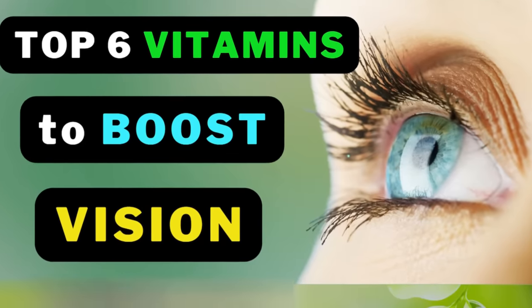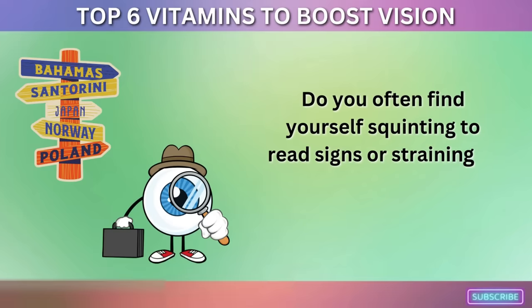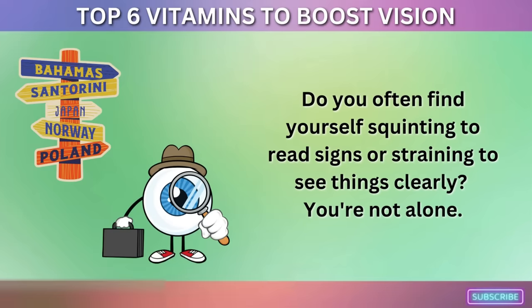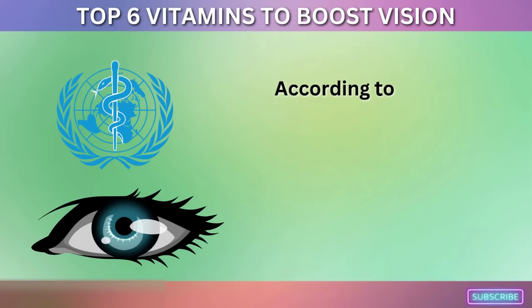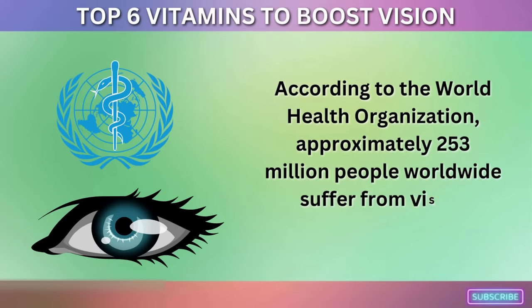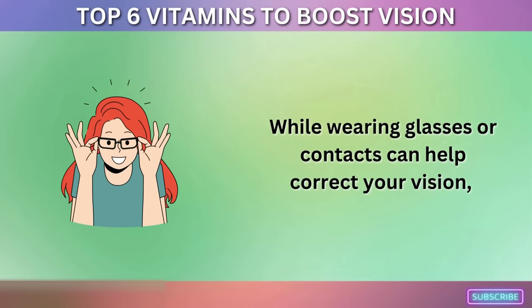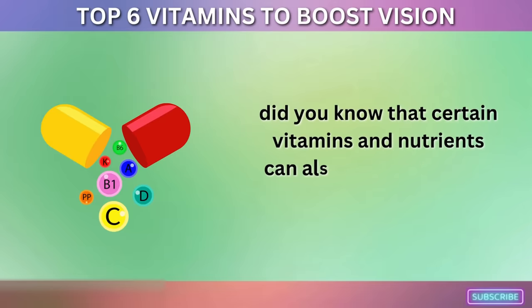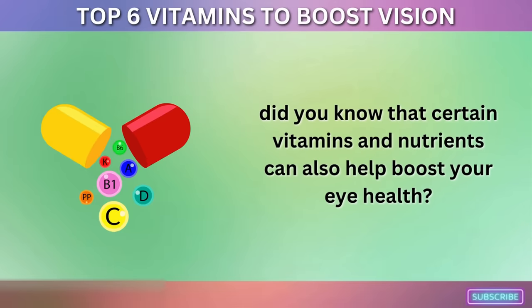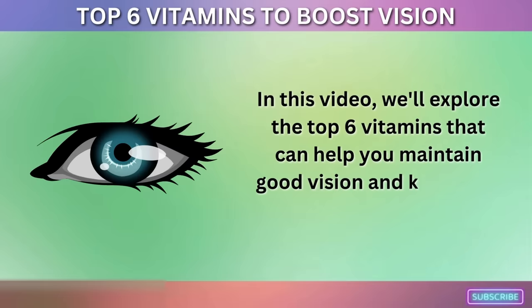Top 6 Vitamins to Boost Vision. Do you often find yourself squinting to read signs or straining to see things clearly? You're not alone. According to the World Health Organization, approximately 253 million people worldwide suffer from vision impairment. While wearing glasses or contacts can help correct your vision, did you know that certain vitamins and nutrients can also help boost your health? In this video, we'll explore the top 6 vitamins that can help you maintain good vision and keep your eyes healthy.